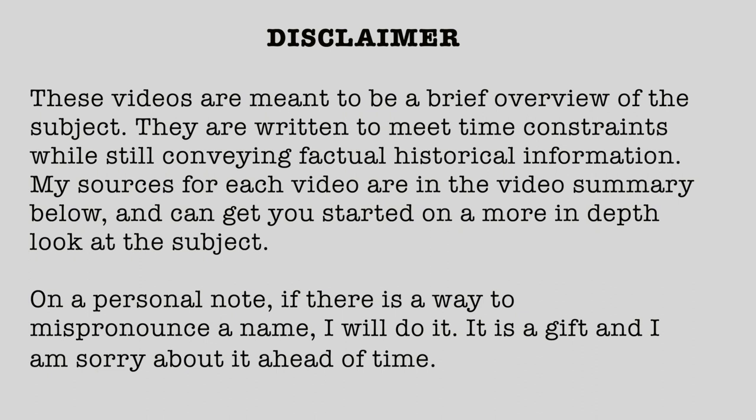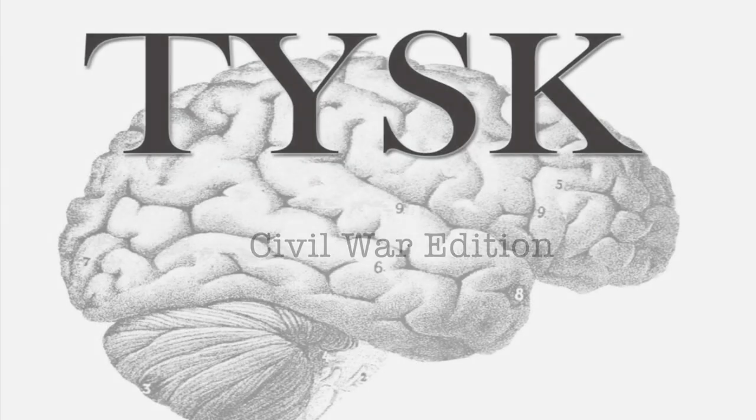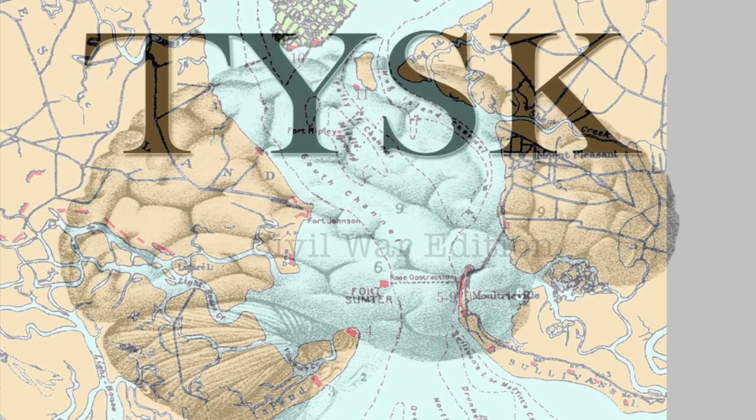Disclaimer! These videos are meant to be a brief overview of the subject. They are written to meet time constraints while still conveying factual historical information. My sources for each video are in a video summary below and can get you started on a more in-depth look at the subject. On a personal note, if there is a way to mispronounce a name, I will do it. It is a gift and I am sorry about it ahead of time. Welcome to Things You Should Know, Civil War edition.